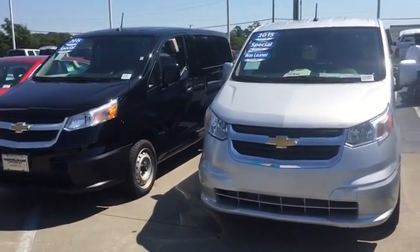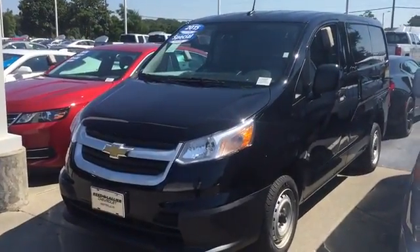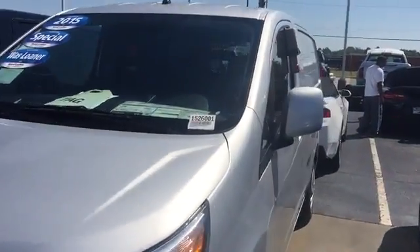Hello, this is V at Reed Lawyer Chevrolet, and today I wanted to show you two 2015 City Express vans that we have available. They're actually on clearance too — perfect for any small business.